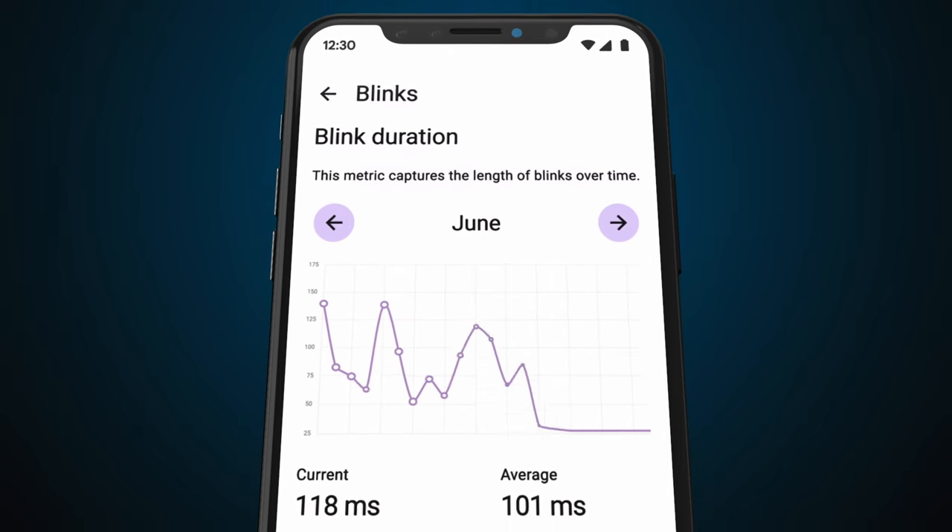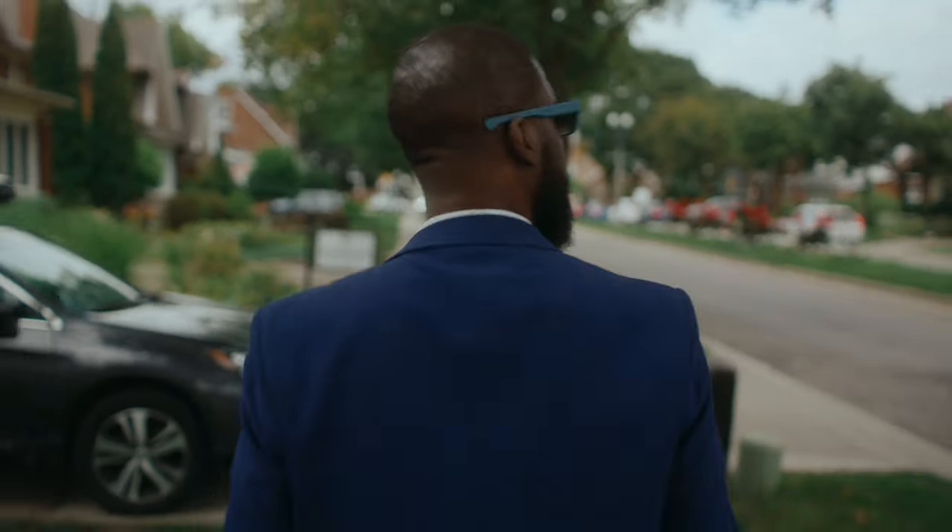These glasses will measure your cognitive health over time and help you take steps toward improving your lifestyle — and let you see through walls. Okay, just kidding.